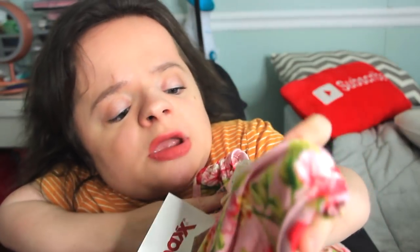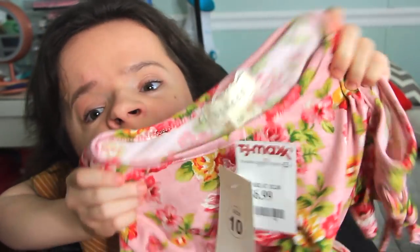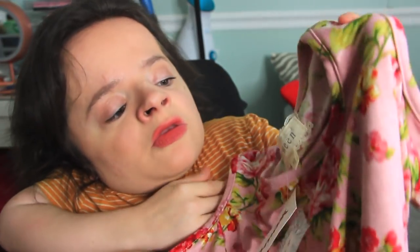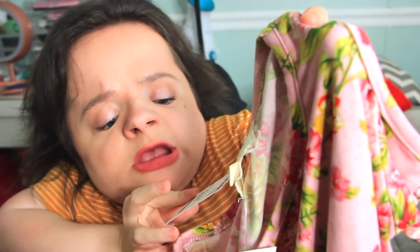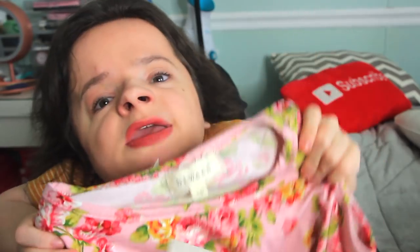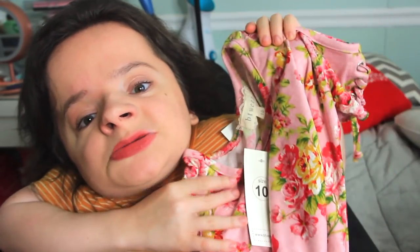The first store I have is TJ Maxx. I haven't had great luck with them recently, but I found a couple things. The first thing is a dress by the brand B-Tween — I love this brand because they have really nice, adult-like clothes, and I always find them at Marshalls or TJ Maxx. This dress was $6.99. It's just a basic floral dress — it screams spring to me, just happy and cheery and perfect. These two dresses I bought are honestly the perfect definition of spring.